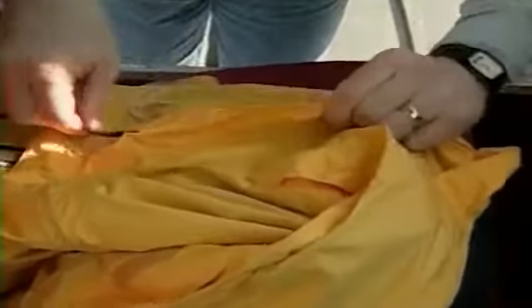Most survival experts recommend keeping compact, high-energy foods like granola bars in the jacket pockets and saving them for the second and subsequent days of waiting in the wilderness. The theory is that we probably had breakfast or lunch before we took off, and our bodies won't really miss a feeding until the day after.